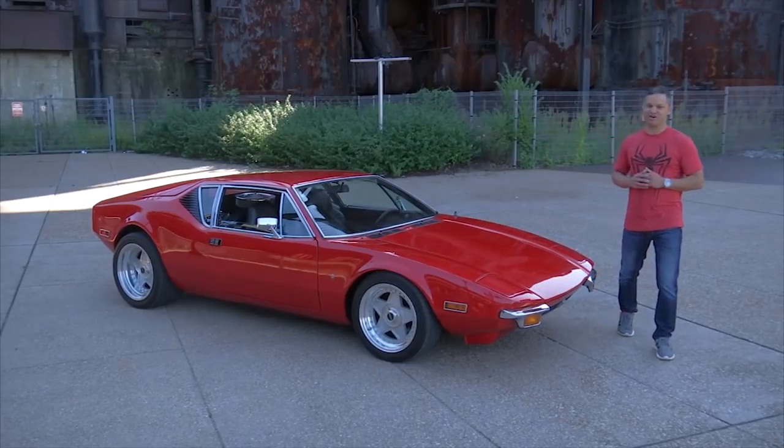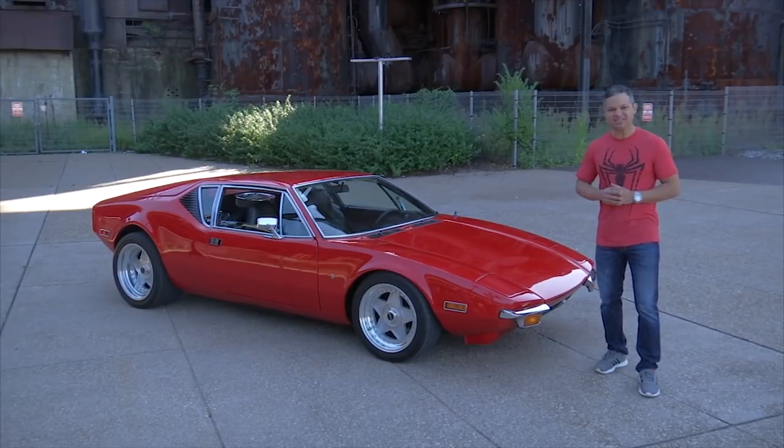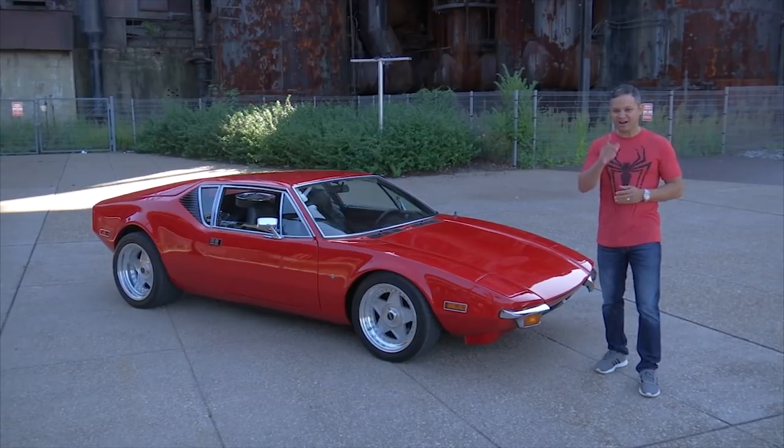I shouldn't have to tell you what this car is. I really shouldn't, but I have a feeling that most of you watching have no clue what this car is. So I have to tell you: this is a 1972 De Tomaso Pantera, a car I believe to be the most misunderstood classic supercar of all time.